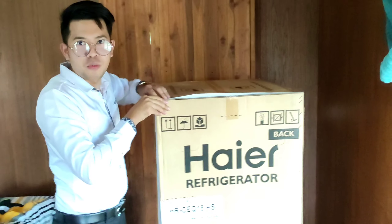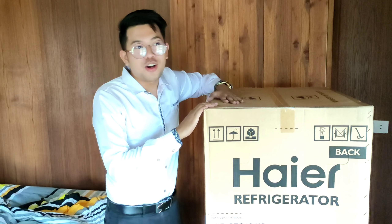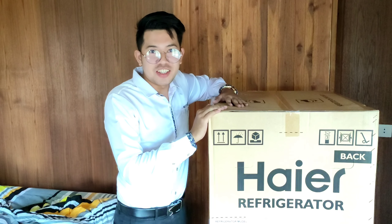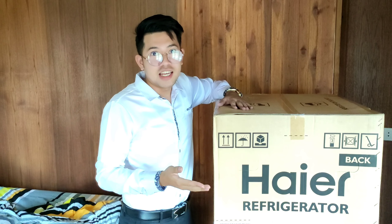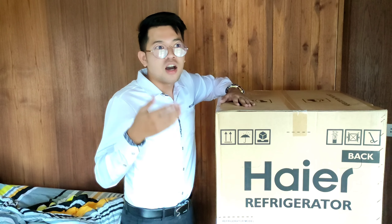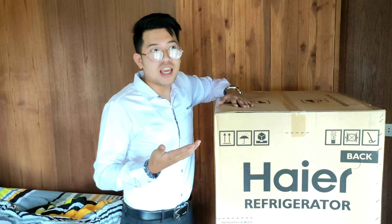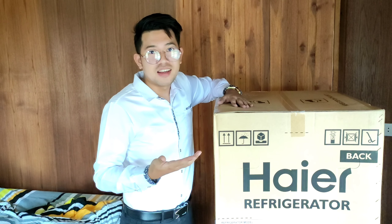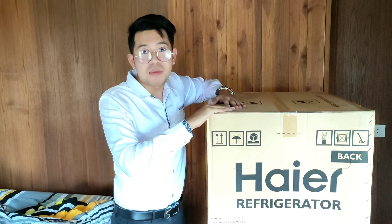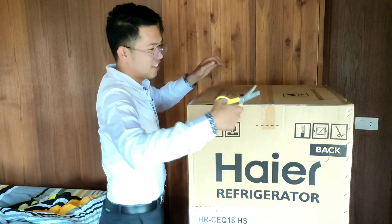Actually the seller was a bit weird. This refrigerator cost four thousand two hundred baht, and the weird thing is the seller didn't want to receive cash — he wanted me to transfer the money to his account. It's good that I had money in my account. What if I didn't? I would have had to send it back to him. I don't know why he was like that — so weird.